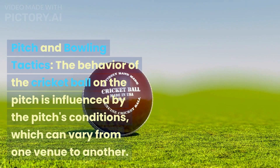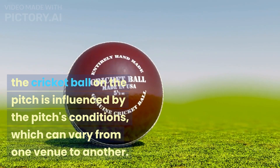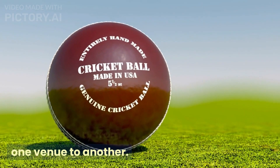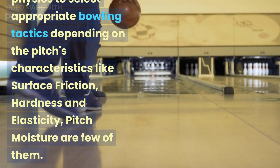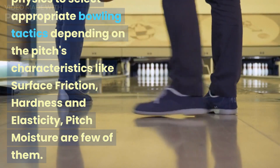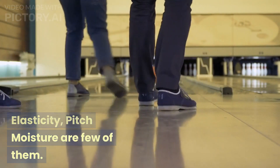Pitch and Bowling Tactics: The behavior of the cricket ball on the pitch is influenced by the pitch's conditions, which can vary from one venue to another. Bowlers and captains use their knowledge of physics to select appropriate bowling tactics depending on the pitch's characteristics like surface friction, hardness, elasticity, and pitch moisture.